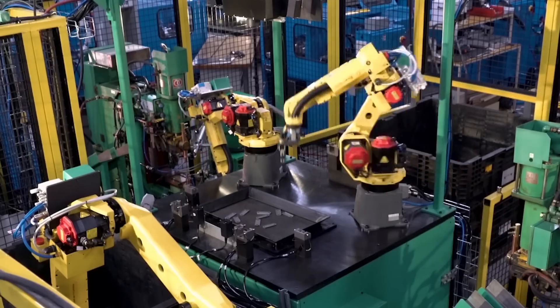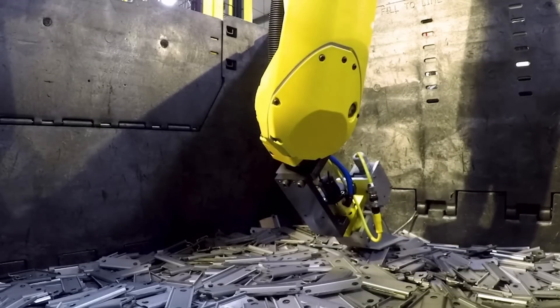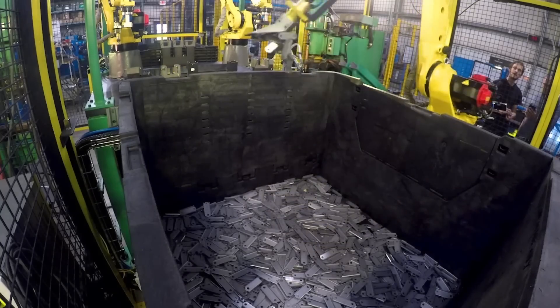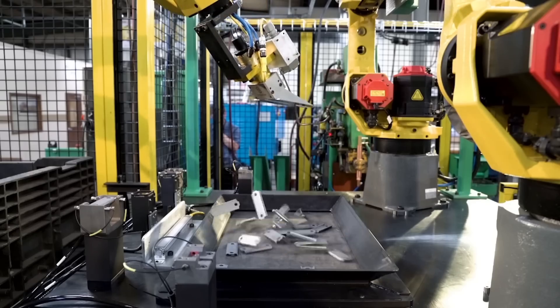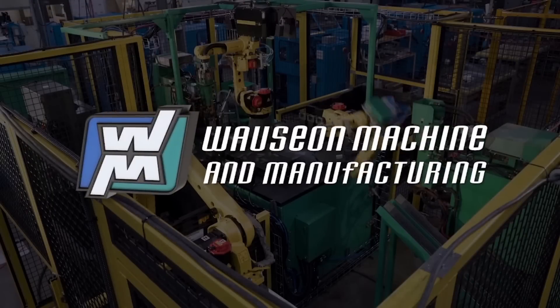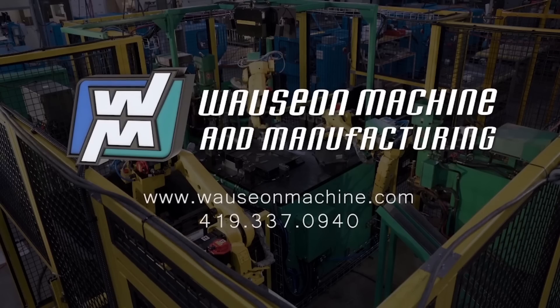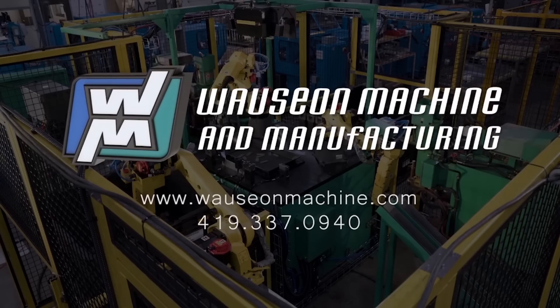This process repeats for continuous processing of the parts. This system from WASEON is not only extremely efficient and ergonomic, it is also a flexible solution able to handle multiple part types. To learn more about FANUC America Authorized System Integrator WASEON, please visit waseonmachine.com.